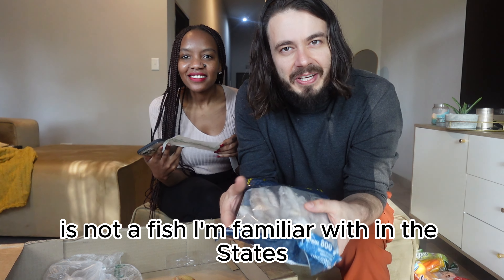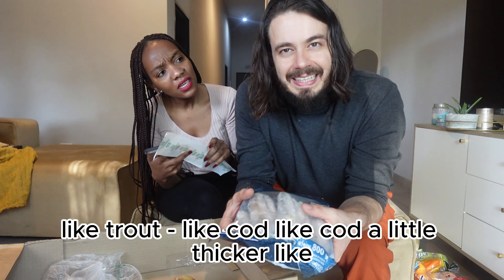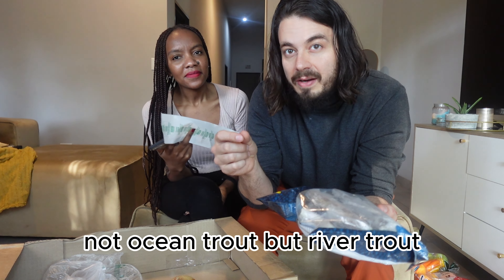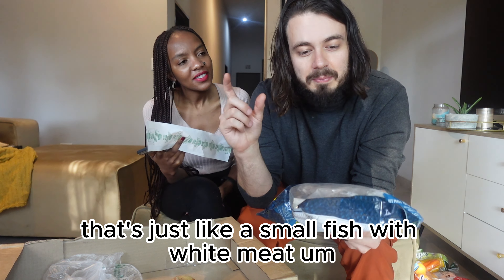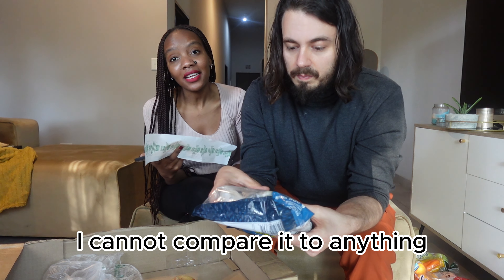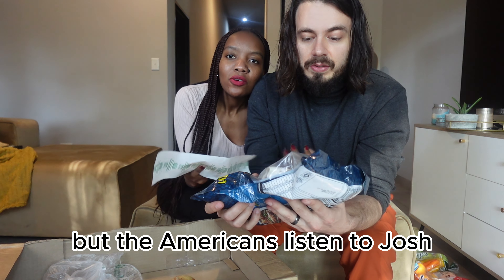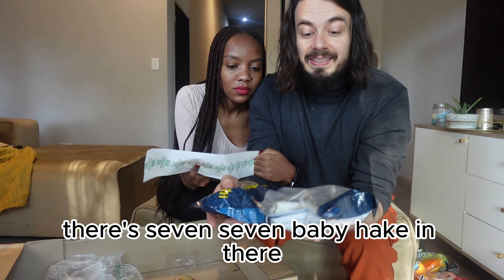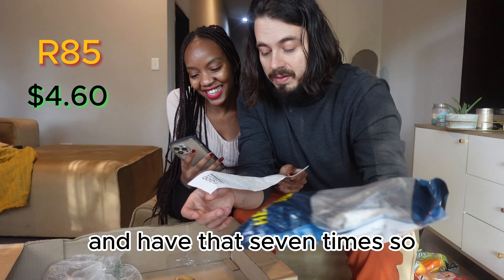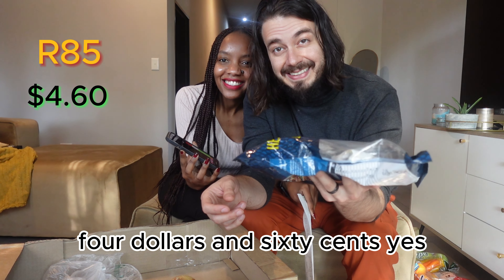Hake is not a fish I'm familiar with in the States. It's something like river trout — a small fish with white meat. It's a really popular fish here in South Africa. There are seven baby hake in there for 85 Rands. We'll cut them in half and have that seven times — seven dinners. 85 Rand is four dollars and sixty cents.